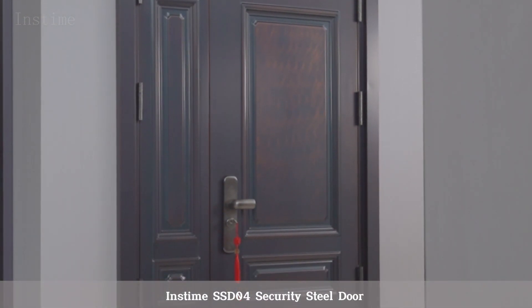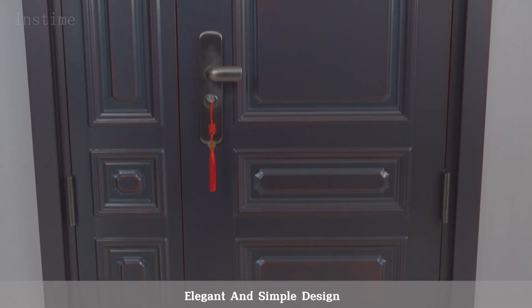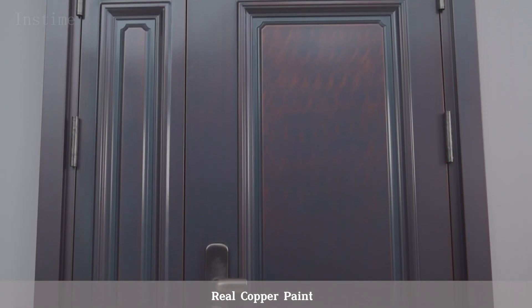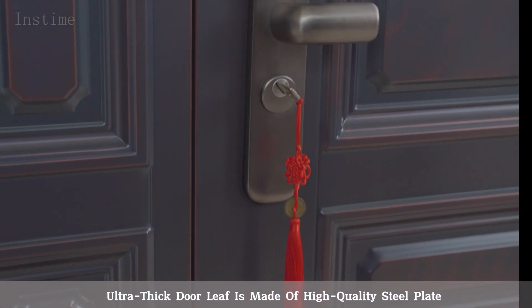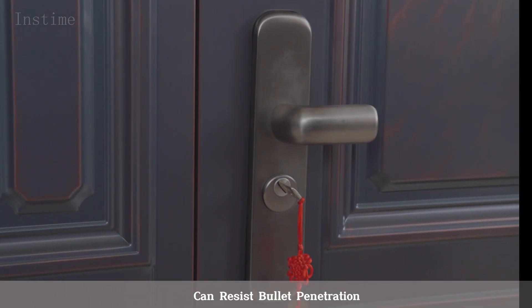InzTime SSD04 Security Steel Door — elegant and simple design with real copper paint. The ultra-thick door leaf is made of high-quality steel plate, indestructible, and can resist bullet penetration.